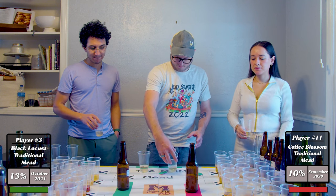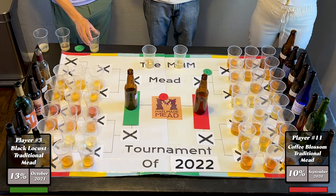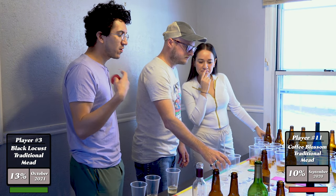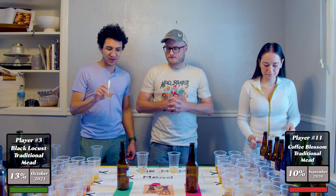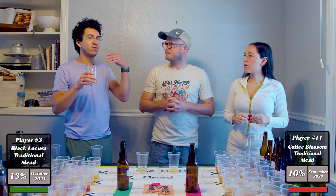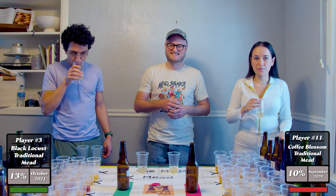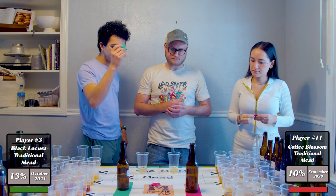I prefer the red one — these both have unintentional carbonation, tons of bubbles. I like that the red one is a bit richer and has a little more going on — it's more complex. The green one cleans up a lot on the back but it's really yeasty up front. The green one is a bit easier to drink and less sweet, but overall the red one is the better product.